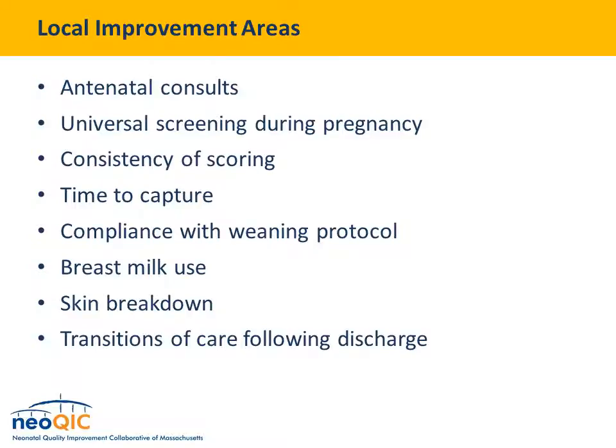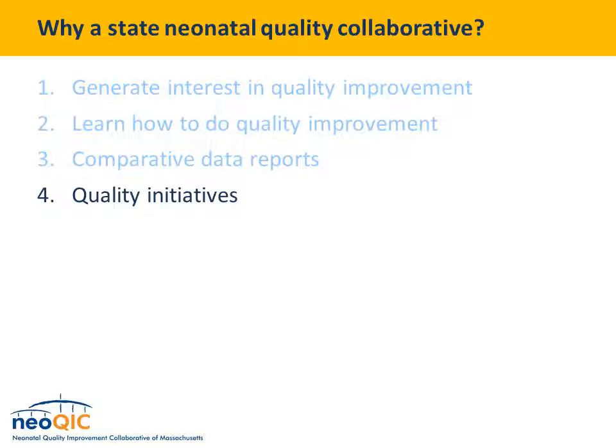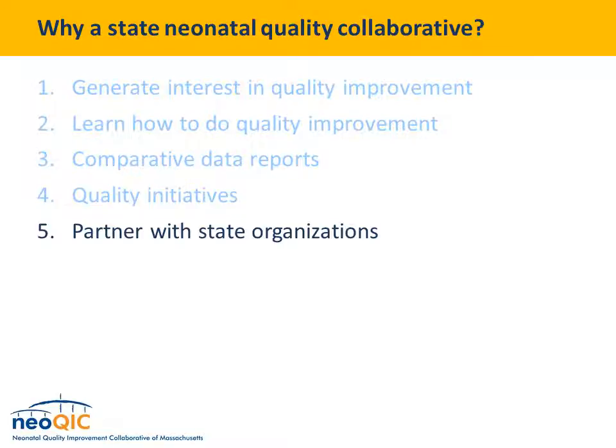We've asked folks to start developing improvement aims for NAS care at their hospitals. Already there are interesting projects proposed — focus areas from antenatal consults to improving universal screening during pregnancy, consistency of NAS scoring, time to capture as an improvement metric, compliance with weaning protocols, use of breast milk for babies with NAS, skin breakdown, and importantly transitions of care following discharge. Finding opportunities for improvement ended up being easier than we thought. The fourth reason for a state quality collaborative — probably the most important — is conducting quality initiatives. The fifth reason is to partner with state organizations.